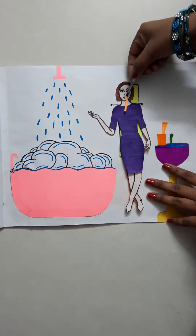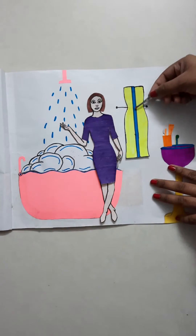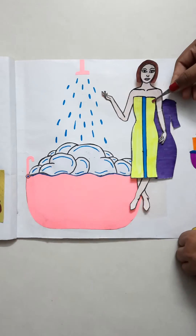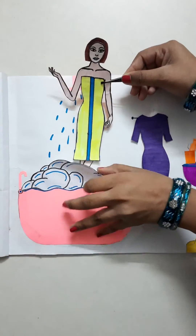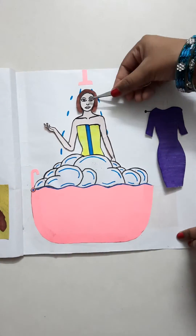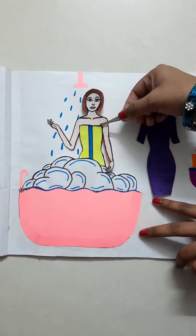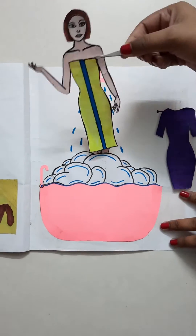So she's brushing in here. Now she's ready to take a bath. So now her bathing is completed.